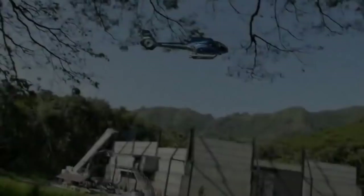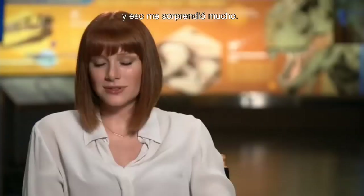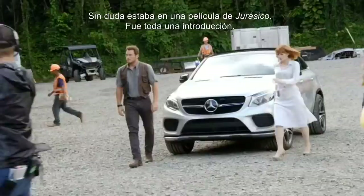They put me in a helicopter, and I could look down and see the Indominus Rex paddock, and I was like, man — whoa — I'm definitely in a Jurassic movie. It was quite an introduction.